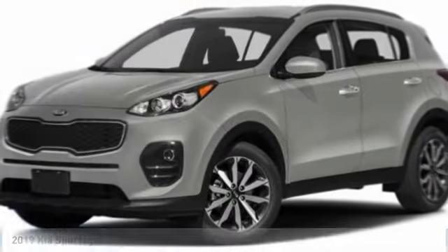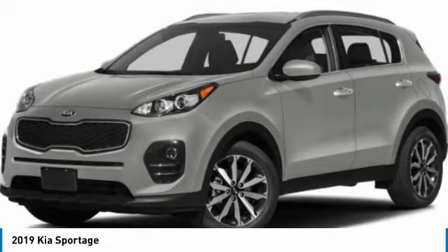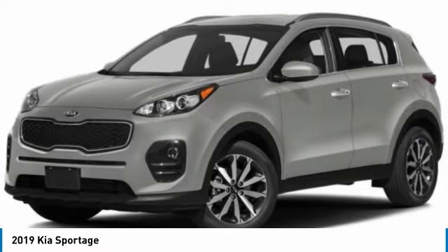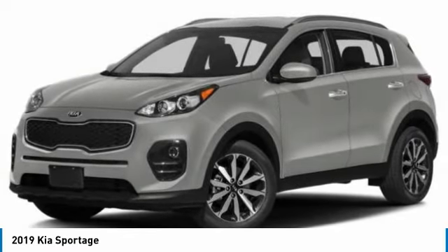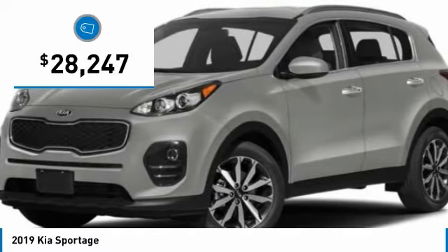Take a look at the 2019 Sportage. With its sleek and stylish exterior and its roomy feature-laden interior, the Sportage both looks good and performs well on the road and is priced below $30,000.